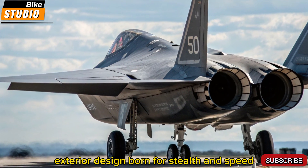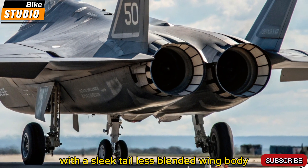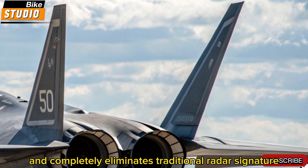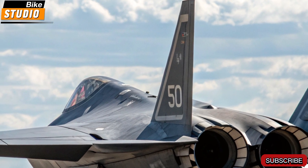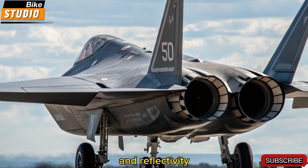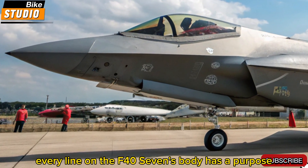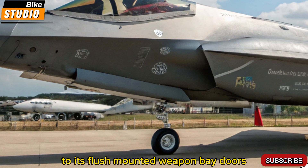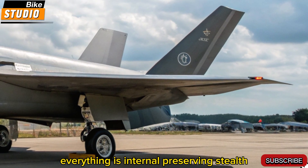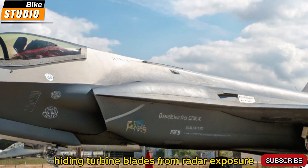Exterior design — born for stealth and speed. The F-47 NGAD's exterior is radically futuristic, with a sleek, tailless, blended-wing body. This highly aerodynamic form reduces drag and completely eliminates traditional radar signature elements like vertical stabilizers. Its adaptive skin features smart materials capable of altering surface temperature and reflectivity to stay hidden from infrared and radar systems. Every line on the F-47's body has a purpose, from its ultra-smooth contours to its flush-mounted weapon bay doors and retractable sensors. The aircraft has no hardpoints or external mounts — everything is internal, preserving stealth. Its ventral air intakes are deeply embedded and serpentine, hiding turbine blades from radar exposure.